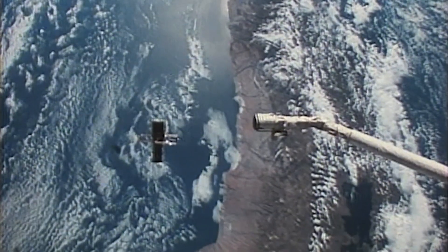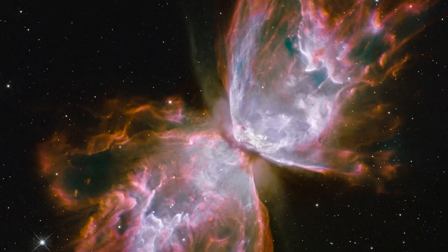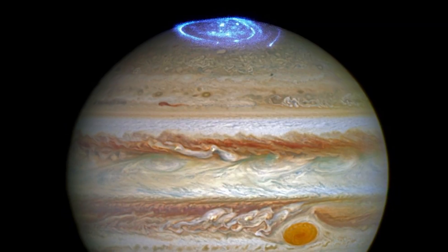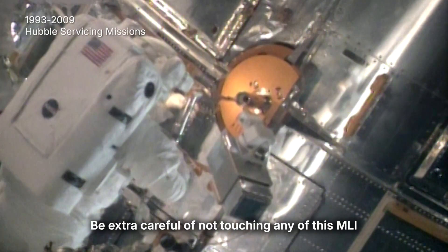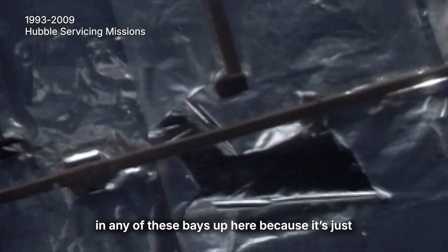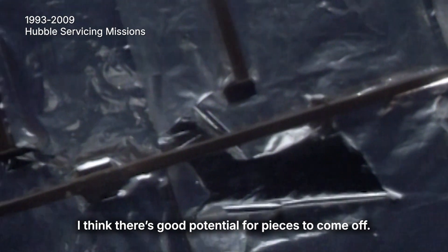The Hubble Telescope has become so iconic because it's allowed us to get images of things that we couldn't see before. Be extra careful not touching any of this MLI in any of these bays up here because there's good potential for pieces to come off.